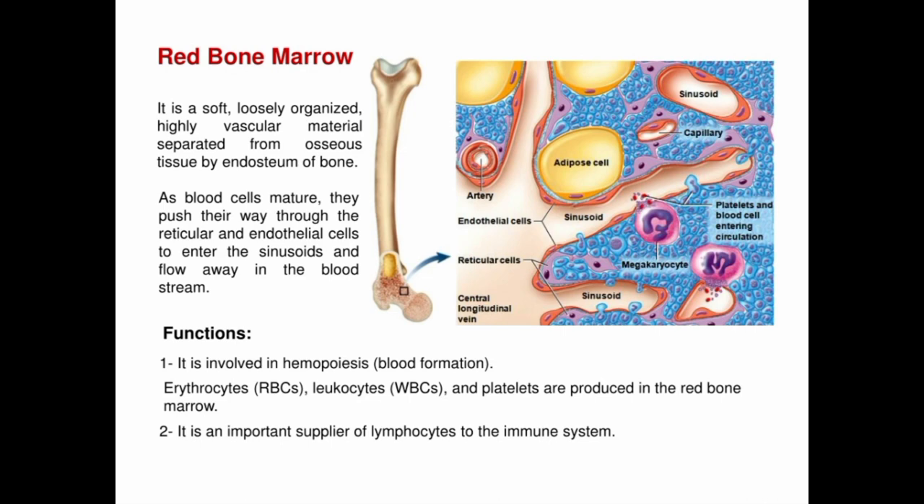The function of red bone marrow is to produce and release new blood cells into the bloodstream, which are essential for the proper functioning of the human body. Red blood cells are responsible for carrying oxygen to different parts of the body, while white blood cells play a critical role in fighting off infections and diseases. Platelets are essential for clotting blood and preventing excessive bleeding. Red bone marrow is a highly active tissue and produces billions of blood cells every day, making it one of the most active tissues in the human body.